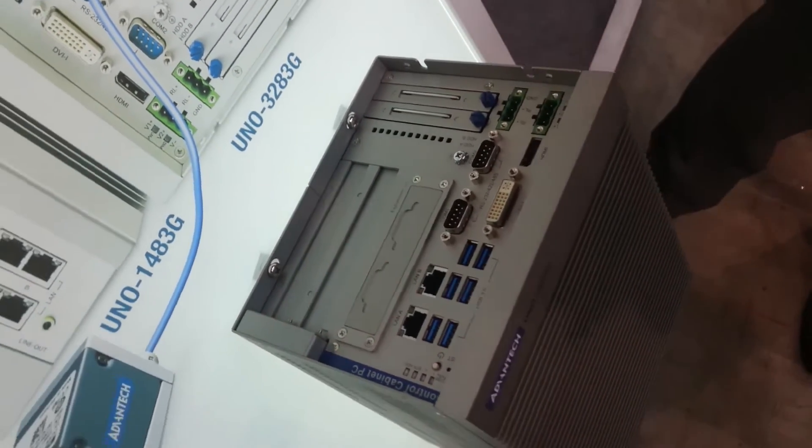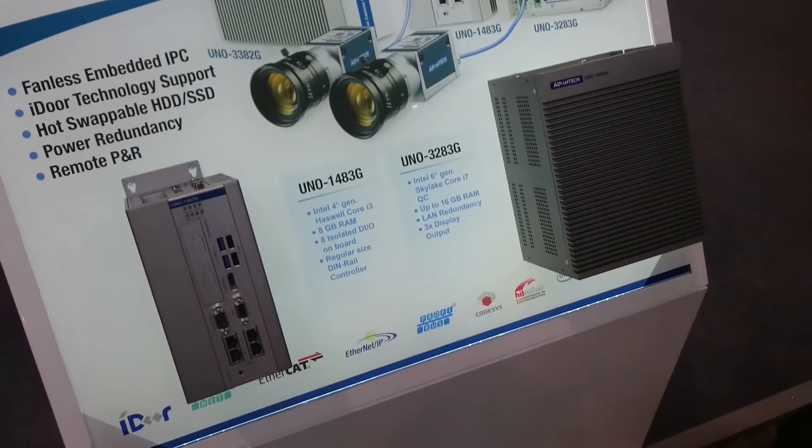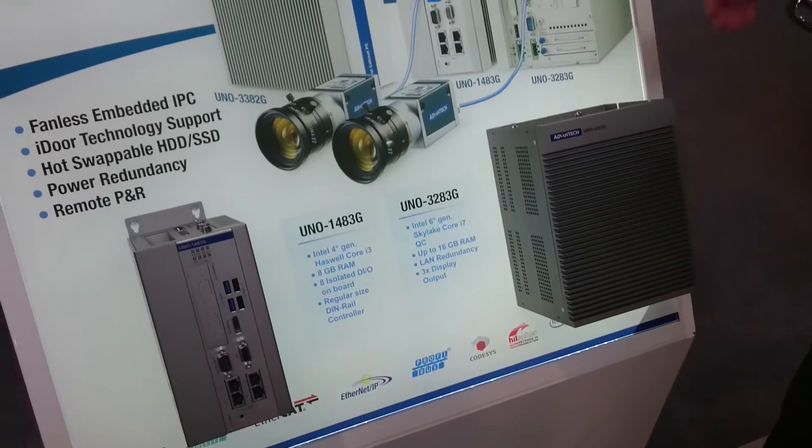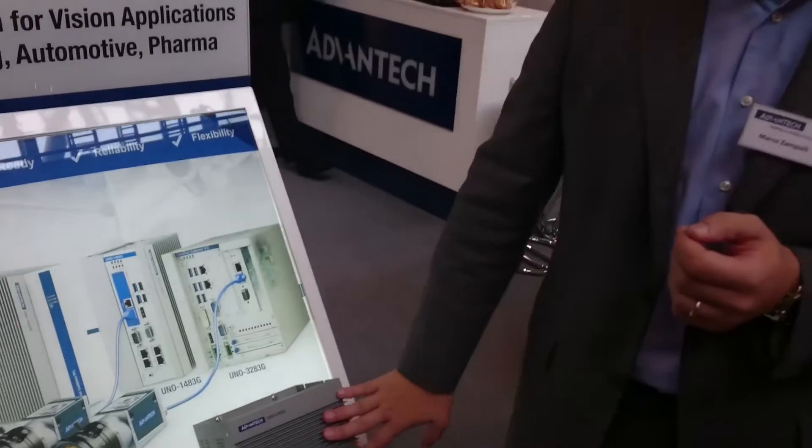The product I was showing you before is an incredible product for DIN rail mounting. When you need accessible HDD, when you need a redundant power supply, when you need an I/O card, you can plug in this kind of product.